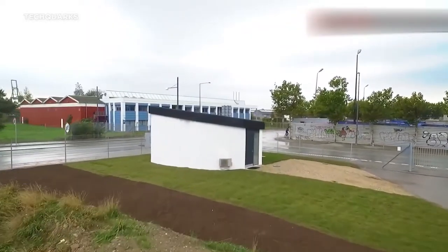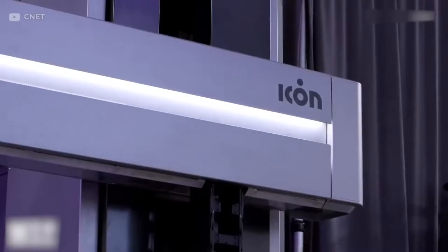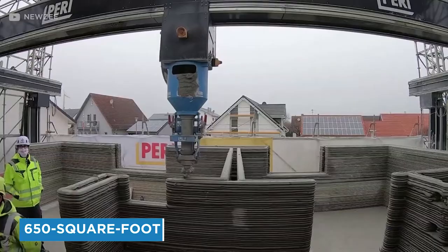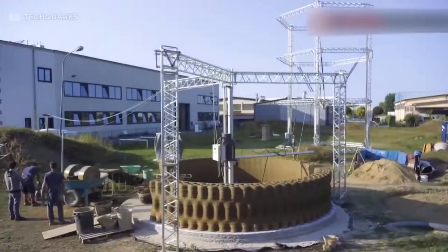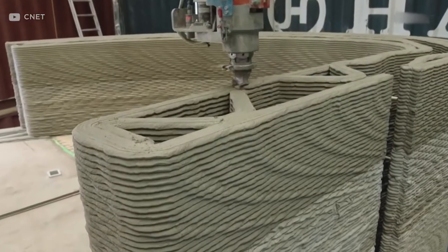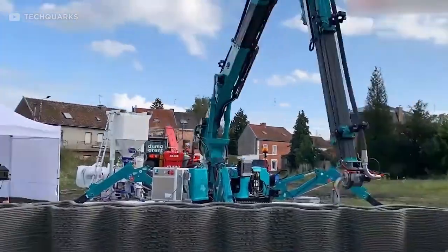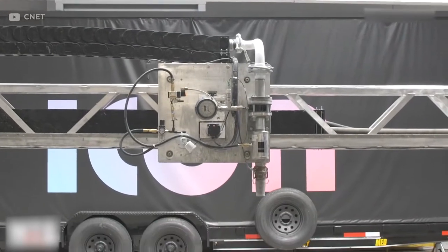In an attempt to mass produce 3D printed homes, a housing charity called New Story has collaborated with a building tech company named Icon. Its goal is to put an end to the global homelessness crisis. The ultimate aim is to construct each 650-square-foot home in less than 24 hours for less than $4,000. Seeing the house construction process is nothing short of pure eye candy. Humans begin by constructing the basic wooden structure, followed by the gigantic 3D printer known as Vulcan, which prints out layers upon layers of mortar with the accuracy of a master baker artfully icing a seven-layer cake.